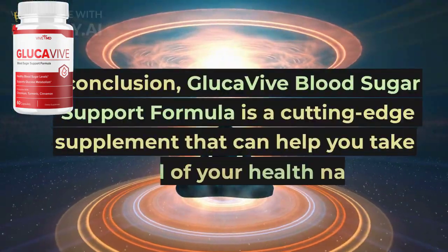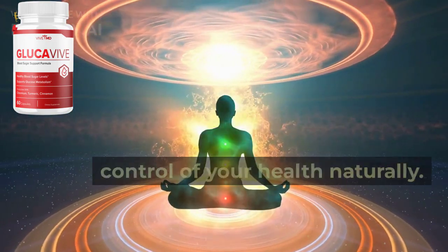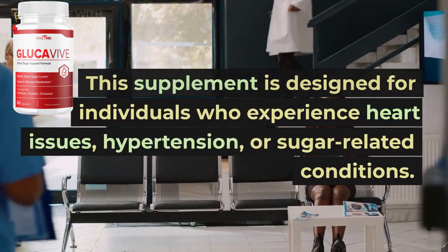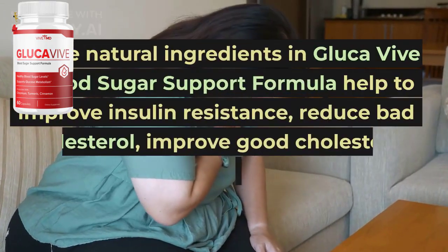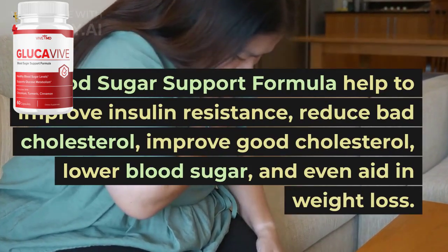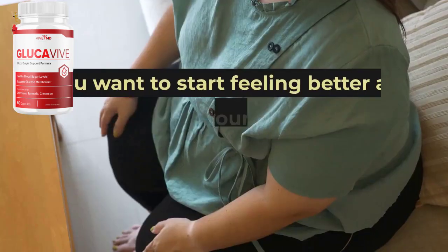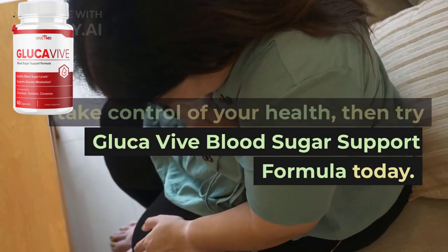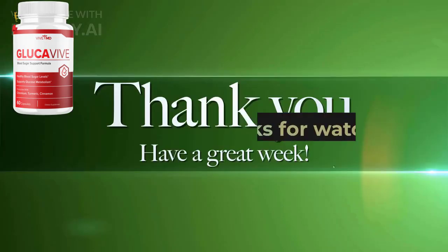In conclusion, GlucaVive Blood Sugar Support Formula is a cutting-edge supplement that can help you take control of your health naturally. This supplement is designed for individuals who experience heart issues, hypertension, or sugar-related conditions. The natural ingredients in GlucaVive Blood Sugar Support Formula help to improve insulin resistance, reduce bad cholesterol, improve good cholesterol, lower blood sugar, and even aid in weight loss. If you want to start feeling better and take control of your health, then try GlucaVive Blood Sugar Support Formula today. Official link in description of this video. Thanks for watching.